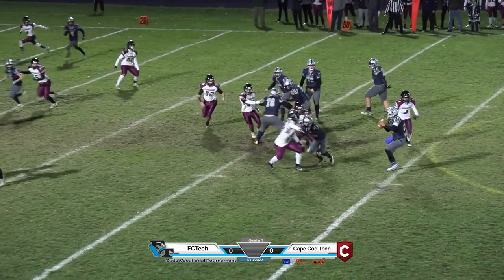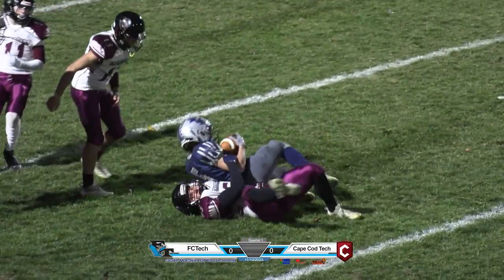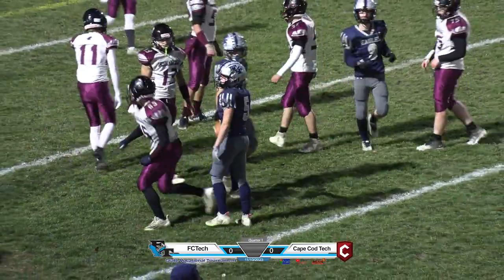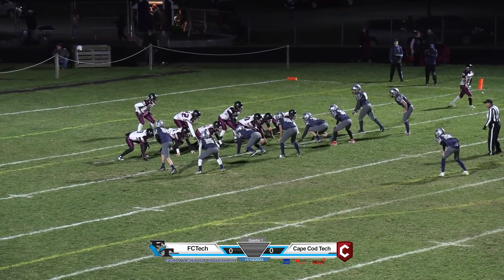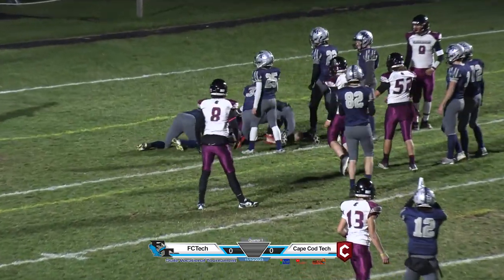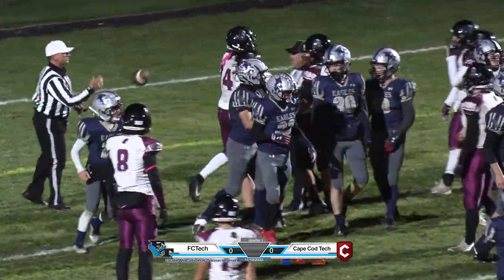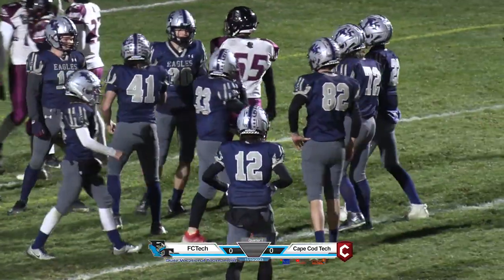Second down and short, rolling to the left, Tomasi running out of time, throwing off his back heel — and he finds Smarr, and that'll be good for a first down. Come to the near side right, Vaxer in the I formation, and Jean-Baptiste had nowhere to go, got stacked up right at the line of scrimmage. He is a big bruising back but he had nowhere to go.